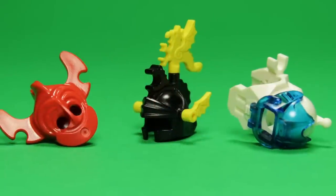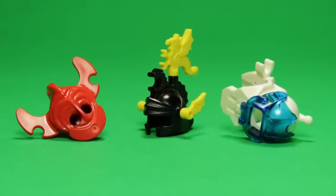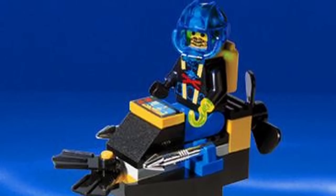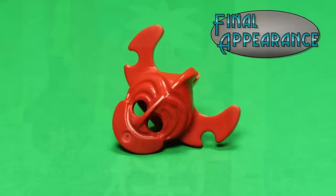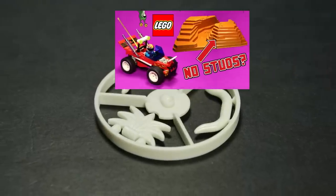These final three pieces of headgear are much larger and more noteworthy than the first batch. This bulky single-piece diving suit is making its final appearance here, though the visor itself would go on to be featured in one last set. Likewise, if we discount set reissues, then this Islander mask is also making its final appearance. The white plumage is notably absent, though I happen to know a set where you can find a spare.